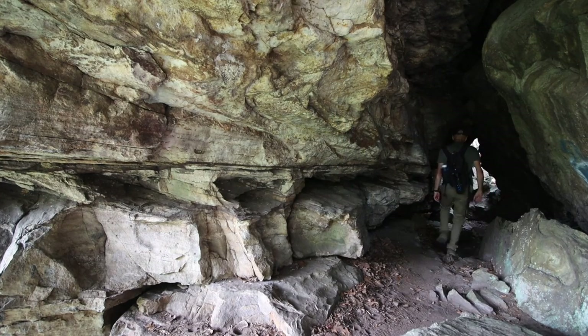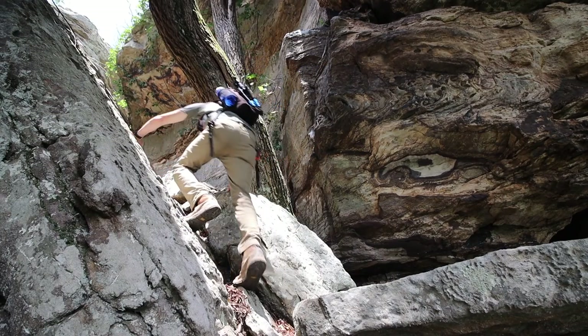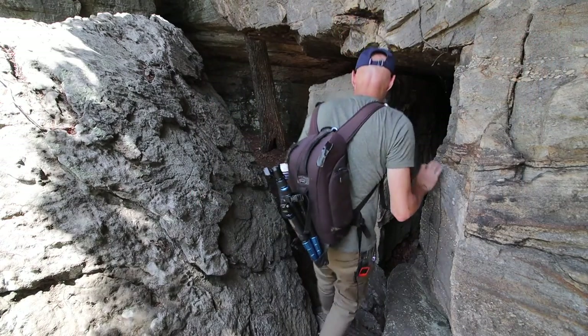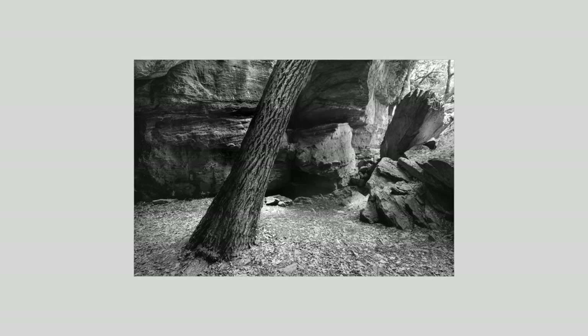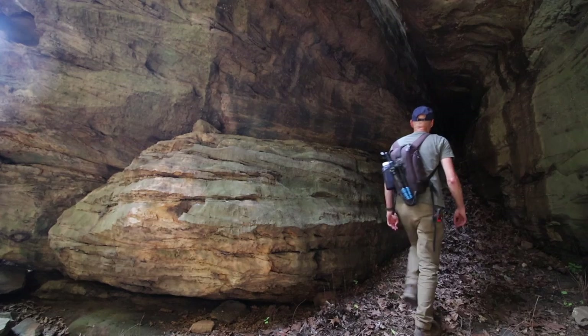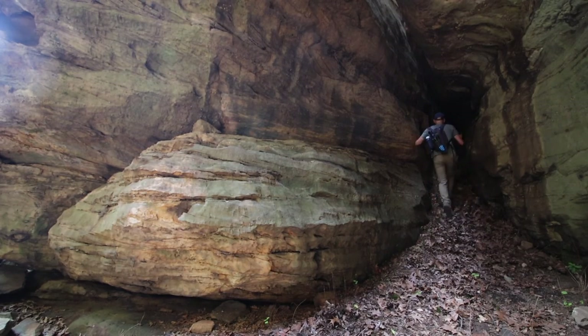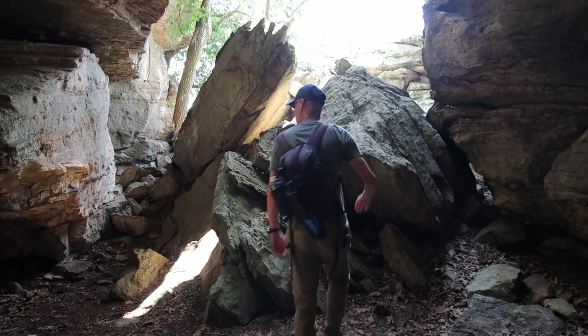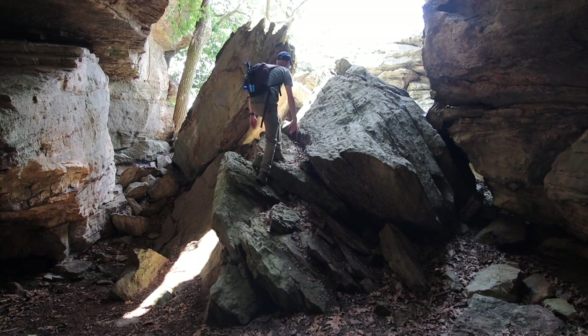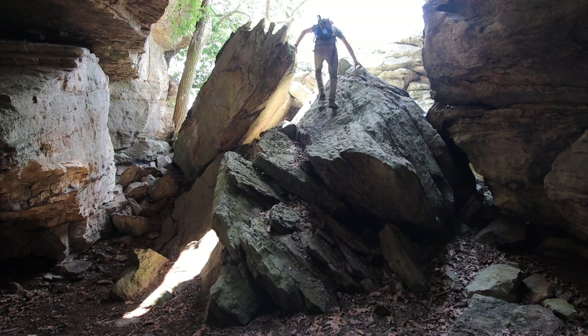I headed down the passage to get B-roll for this film, but when I got to the end you'll notice that I pause. What I saw was unexpected — there was more area to explore behind these rocks, so I headed up to check it out. I have visited Garden of the Gods for many years but I never knew that this place existed. It always amazes me that there are new places to find and new places to explore.